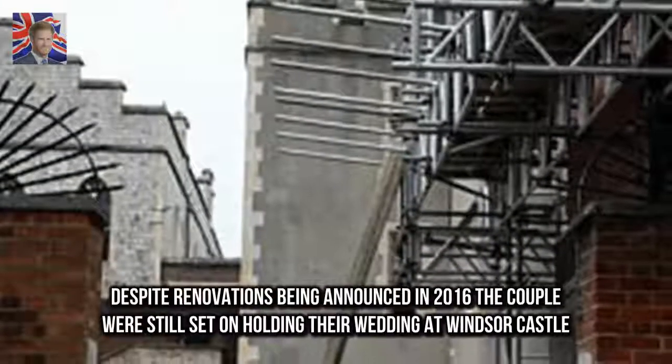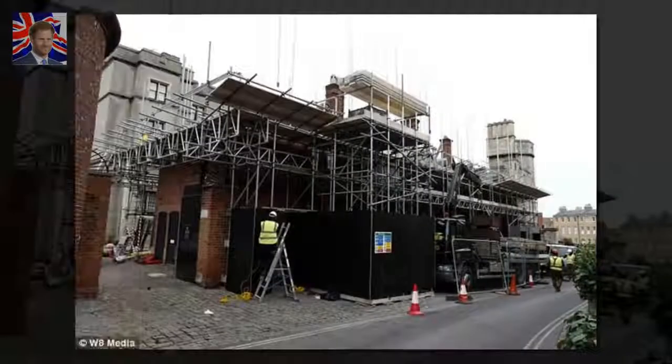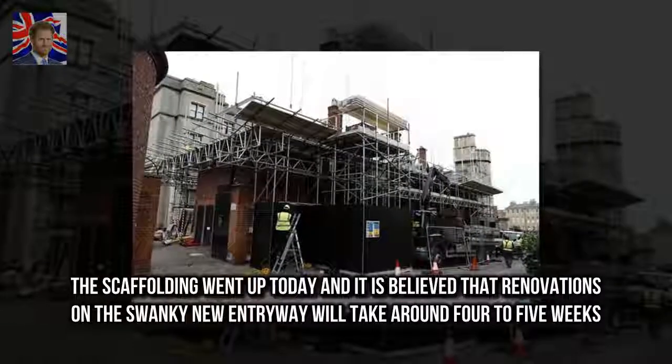Despite renovations being announced in 2016, the couple were still set on holding their wedding at Windsor Castle. The scaffolding went up today and it is believed that renovations on the new entryway will take around four to five weeks.